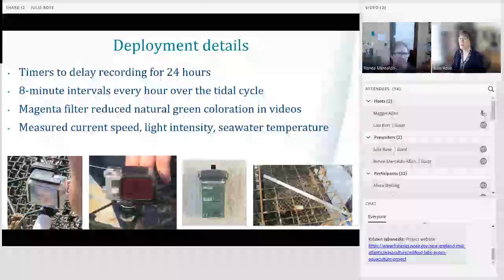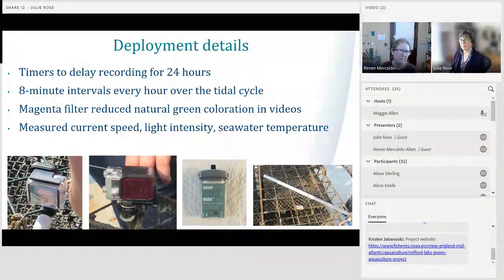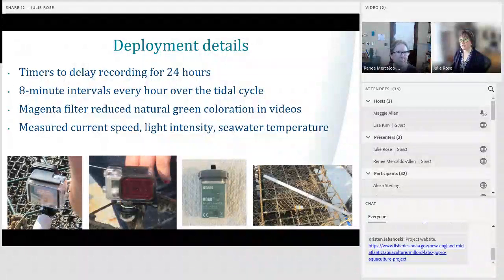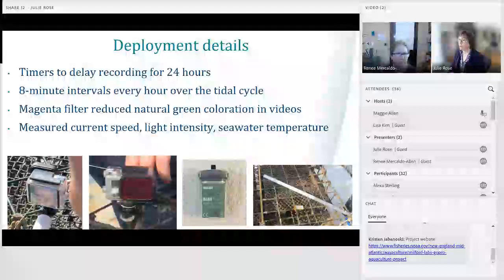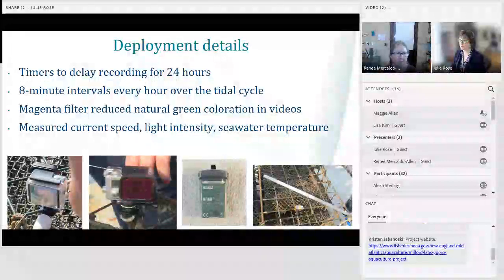We use intervalometers for two reasons. These timers allow us to delay the onset of video recording for 24 hours to minimize disturbance effects from the deployment itself. We also collect video in eight-minute intervals every hour over 13 hours, which extends camera battery life and gives us a picture of fish activity over a full tidal cycle and complete day. We use a magenta filter to reduce natural green coloration, and external sensors to measure current speed, light intensity, and seawater temperature.